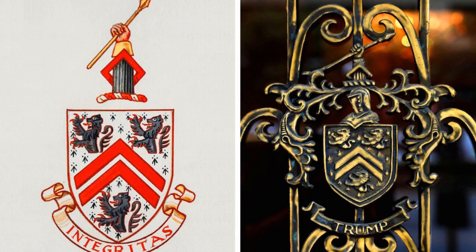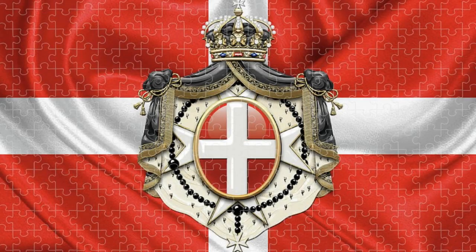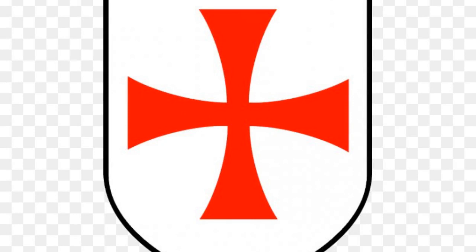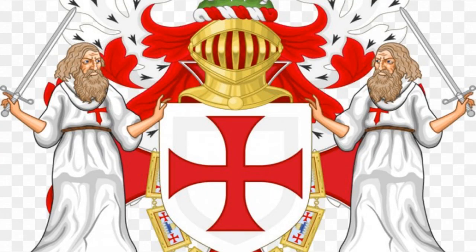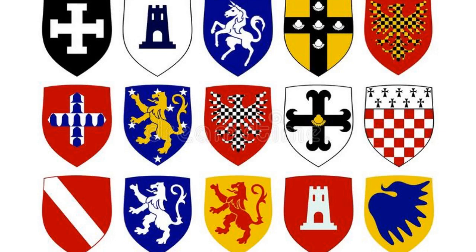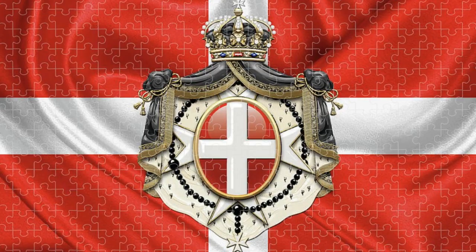These are the top four coat of arms from European royalty. Number 4: The Coat of Arms of the Knights Hospitaller. The coat of arms of the Knights Hospitaller is a white cross on a red background. The cross is a symbol of the Knights' commitment to Christianity and their dedication to helping those in need. The red background represents the blood spilled by the Knights in battle and their willingness to sacrifice themselves for the sake of others. The coat of arms is a reminder of the Knights' dedication to their order and their commitment to helping those who are less fortunate.